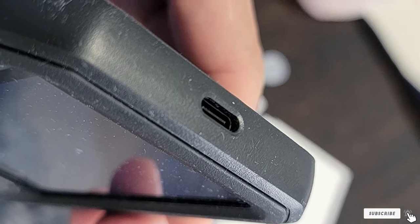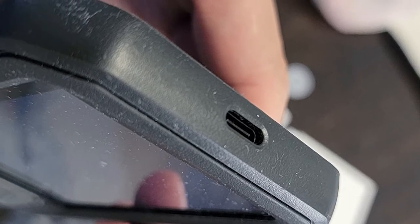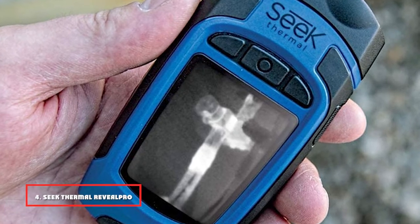FLIR's analysis software, FLIR Tools, allows you to change the color palette and take readings from 4,800 measurement points in the image files — a little like using the eyedropper in Photoshop. FLIR Tools is available for Windows, iOS, and Android, though the Mac version has been discontinued.